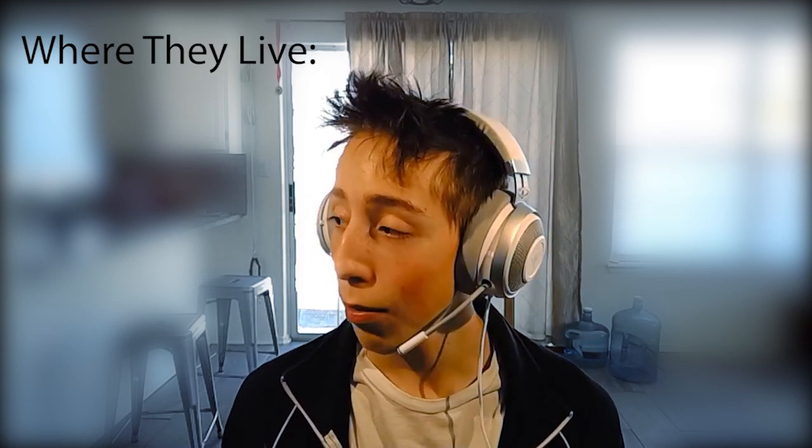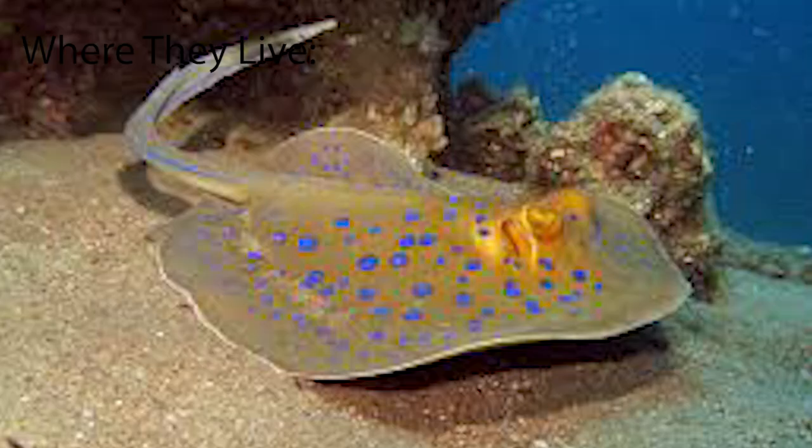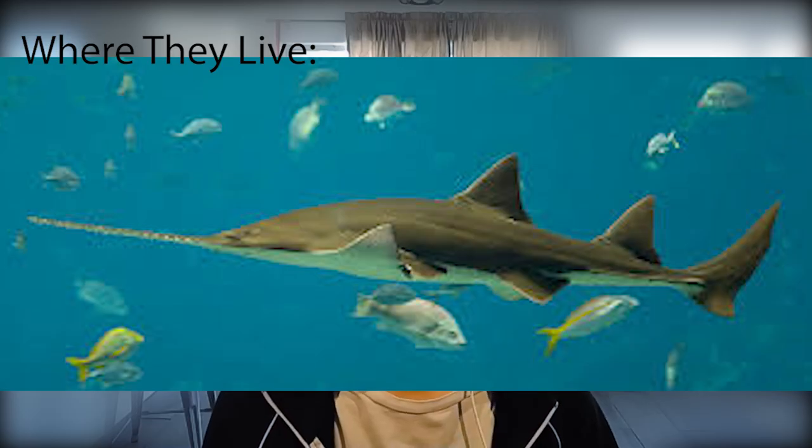Cartilaginous fish live everywhere around the world in all types of water, ranging from rays living in shallow sandy water to sharks living in the deep ocean. Most cartilaginous fish live in marine habitats, but some select sharks and rays can live in freshwater for some or all of their lives.